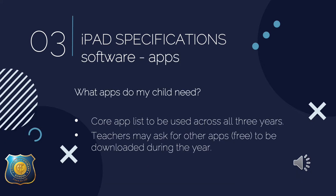There will be a core app list sent home between now and the end of the year — a list of apps that will be used across the three years of the program. These are all free. At the beginning of each year teachers may give you information about other apps needed during the school year — these will also all be free apps.